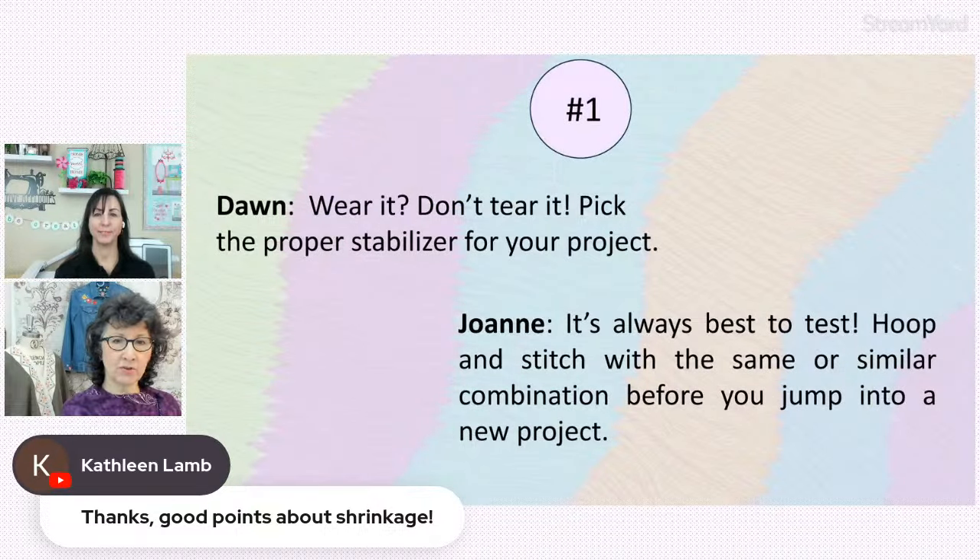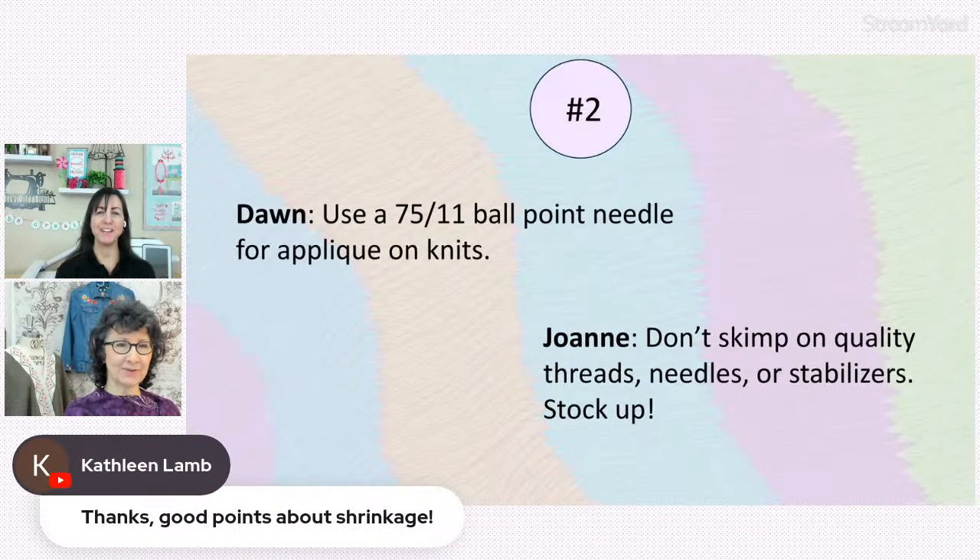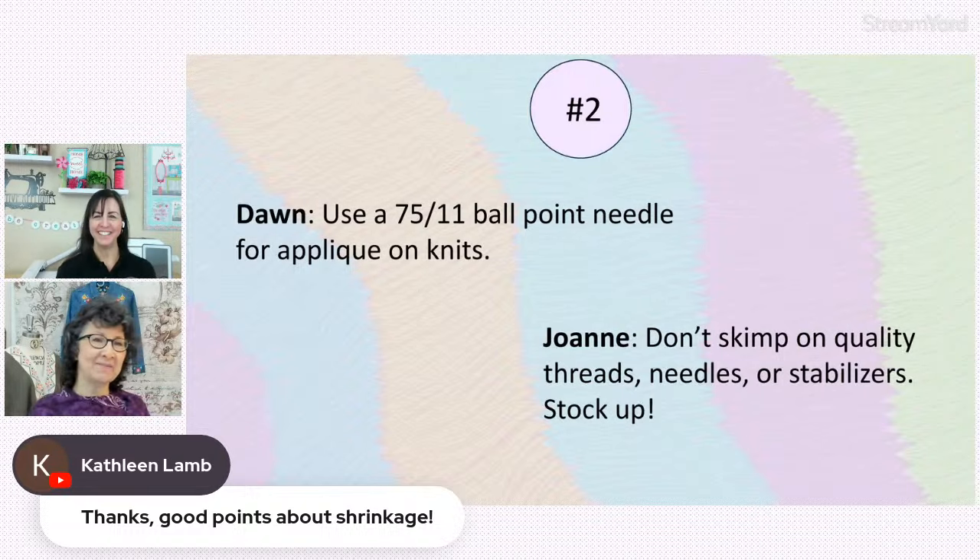Are we only on number two already? Okay — let's jump into number two: needles. Another big topic.